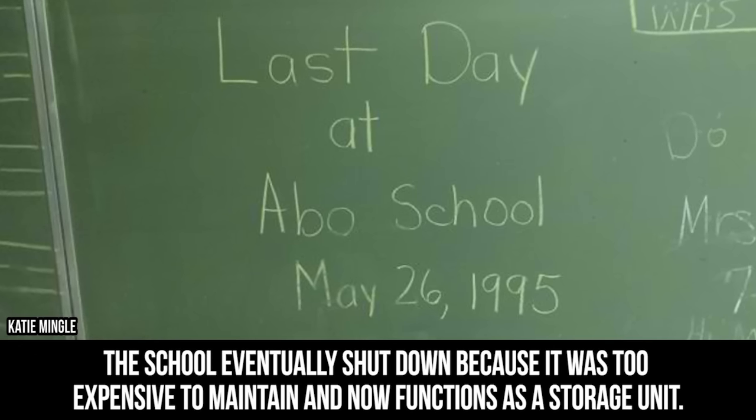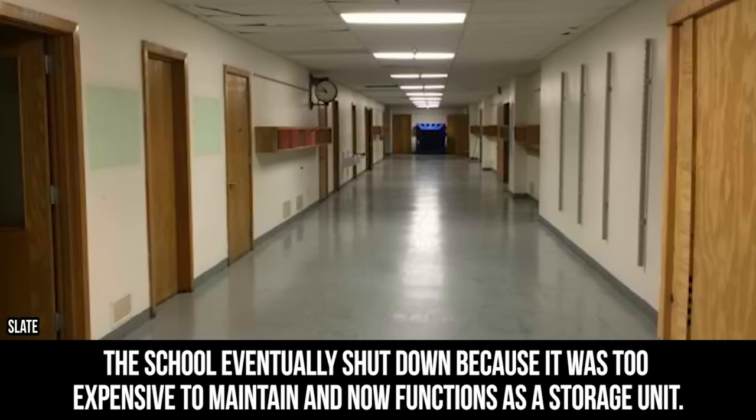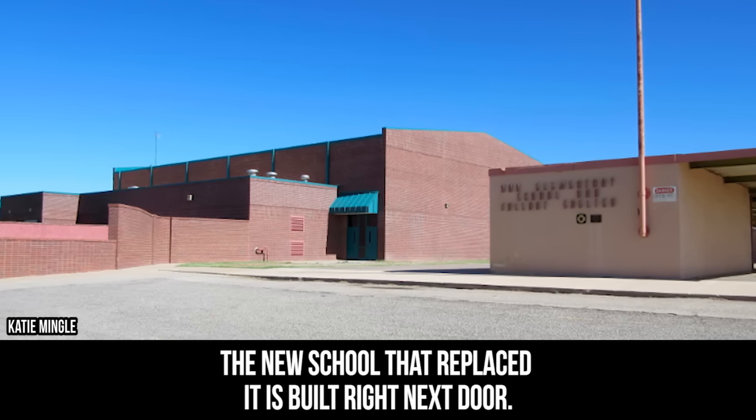The school eventually shut down because it was too expensive to maintain and now functions as a storage unit. The new school that replaced it is built right next door.